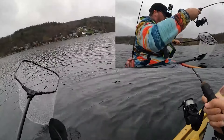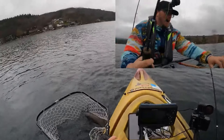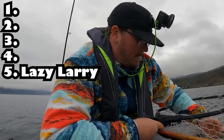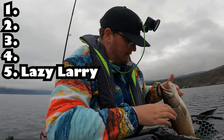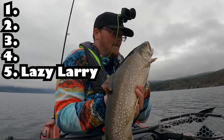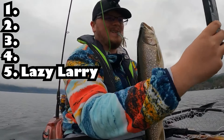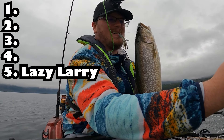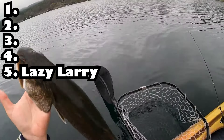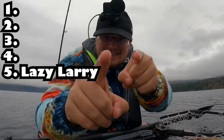Now it's time I rate these five lakers from my favorite to target to my least favorite. Starting from my least favorite, it's gonna have to be the Lazy Larry. These lakers are not exciting to target and are very hard to hook up on. However, if you do manage to catch a Lazy Larry, I can almost guarantee that it will probably be close to or will break your personal best. These fat, happy lakers are the big boys and girls of the laker community — they are the brick houses, letting it all hang out.